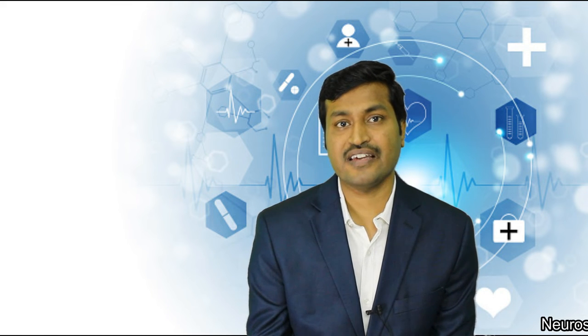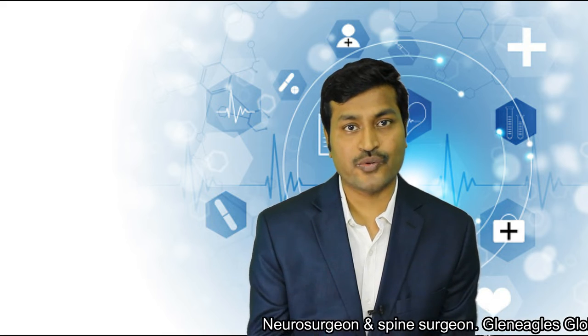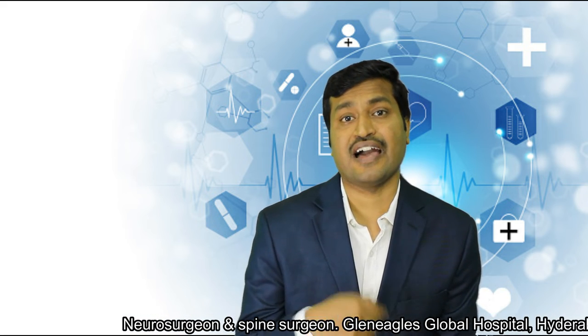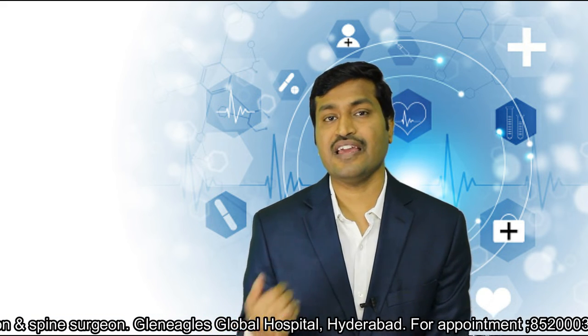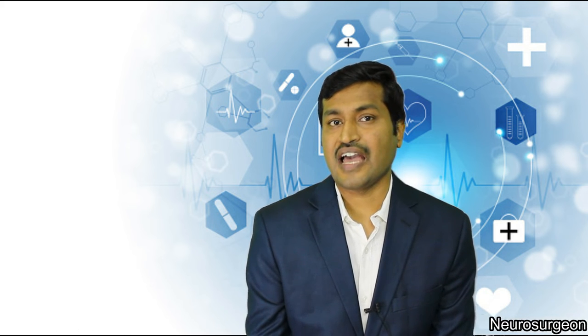But when it comes to keyhole spine surgery, if you are not able to remove the disease or cure the patient, we stop the procedure, take the patient out of the theater, explain the situation, and electively — without urgency or hurry — we take the patient for open spine surgery at a delayed date, maybe the next day or after a few days.